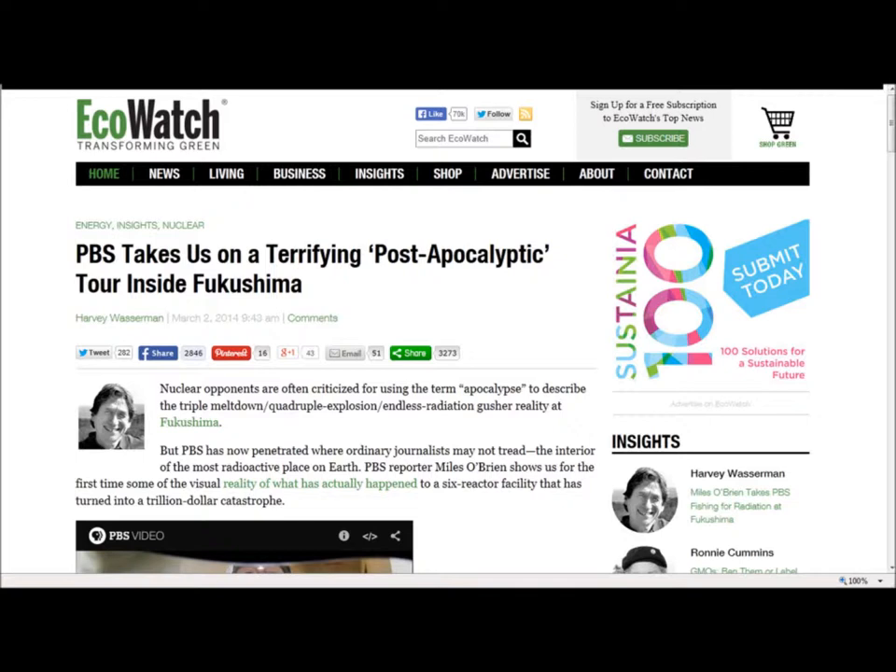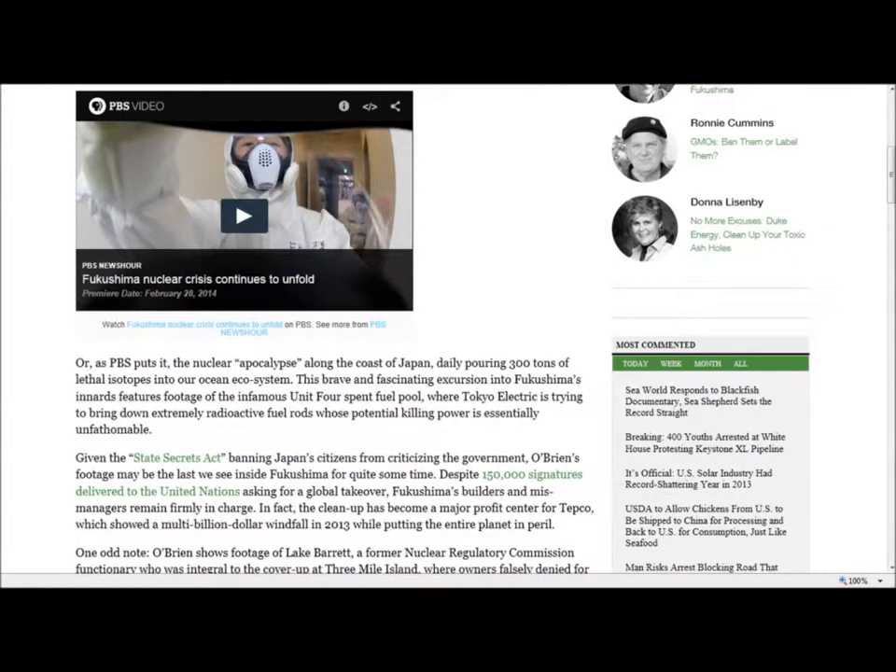Eco Watch: 'PBS Takes Us on a Terrifying Post-Apocalyptic Tour Inside Fukushima.' Nuclear opponents are often criticized for using the term apocalypse to describe the triple meltdown, quadruple explosion, endless radiation gusher reality at Fukushima. But PBS has now penetrated where ordinary journalists may not tread — the interior of the most radioactive place on earth. PBS reporter Miles O'Brien shows us for the first time some of the visual reality of what actually happened to a six-reactor facility that has turned into a trillion-dollar catastrophe. You can view the video on the Eco Watch site; I've included a link below. Given the State Secrets Act barring Japan's citizens from criticizing the government, O'Brien's footage may be the last we see inside Fukushima for quite some time.